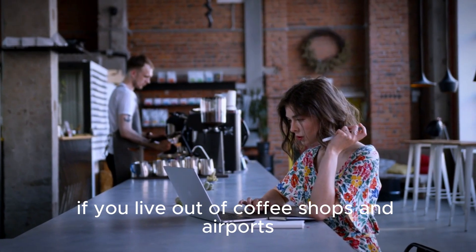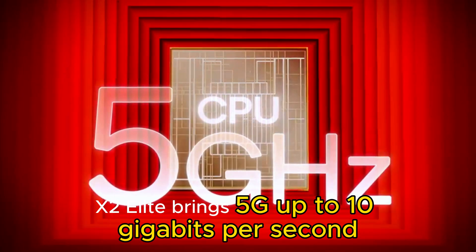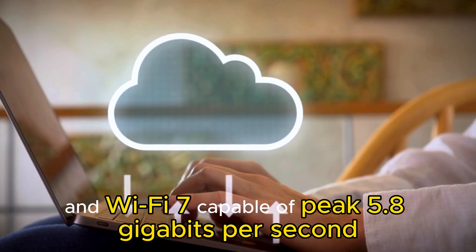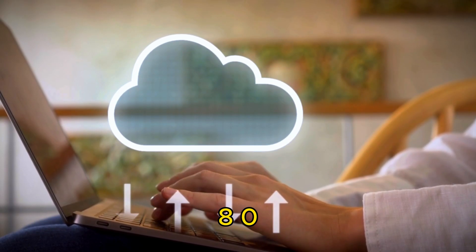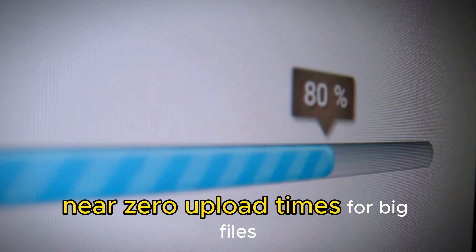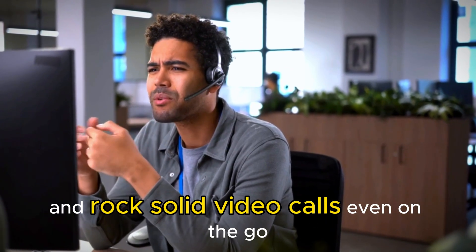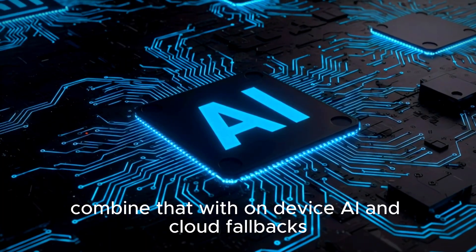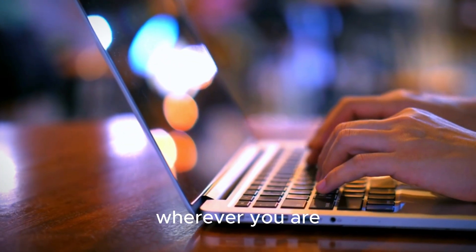If you live out of coffee shops and airports, connectivity matters. X2 Elite brings 5G up to 10 Gbps and Wi-Fi 7 capable of peak 5.8 Gbps with FastConnect 7800 — lagless streaming, near-zero upload times for big files, and rock-solid video calls even on the go. Combined with on-device AI and cloud fallbacks, your laptop becomes a truly always-on workstation wherever you are.